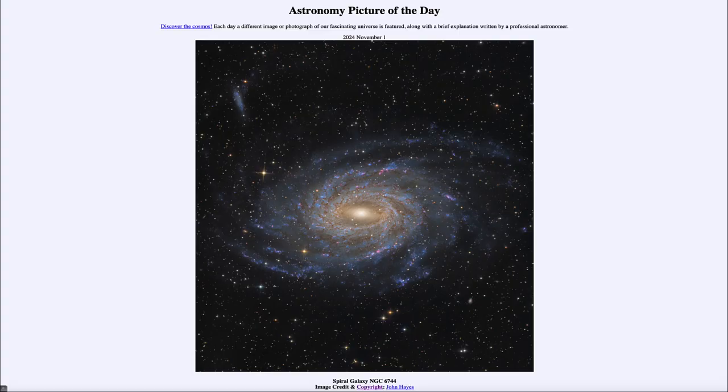Greetings and welcome to the Astronomy Picture of the Day podcast. Today's picture for November 1st of 2024 is titled Spiral Galaxy NGC 6744.